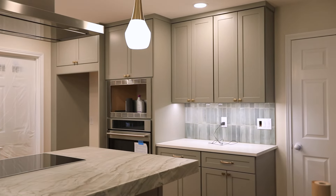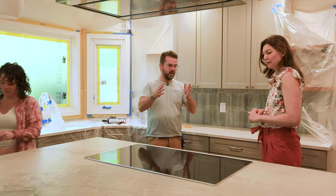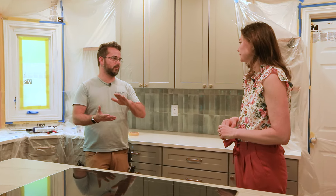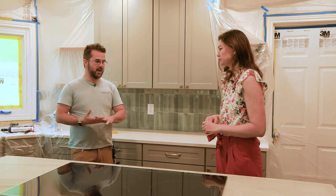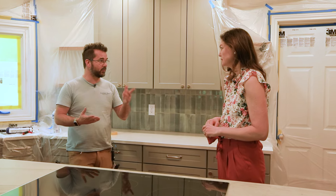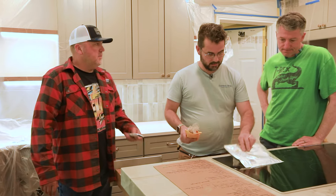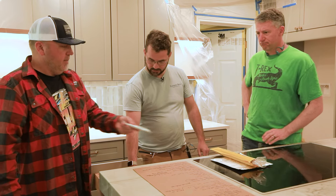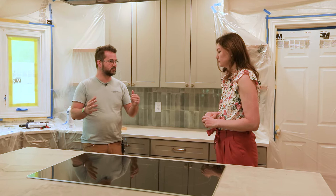What we're here to run through is basically the checklist of all the things that need to be done so that the job is substantially complete. And if there's anything I'm missing — you say, 'What about this? What about that?' — we make sure that list is together and we're agreed: these are the things that need to be completed for this job to be done done.